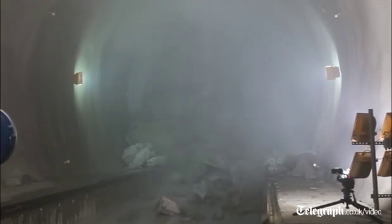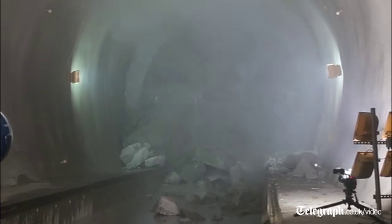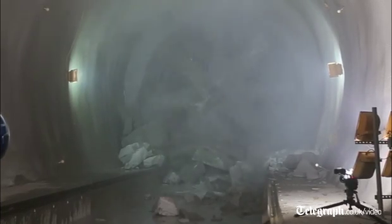At the moment it's going very slowly because it needs to trim its way through the headwall. But on a standard good day, these TBMs can do about 30 metres in a 24-hour period.